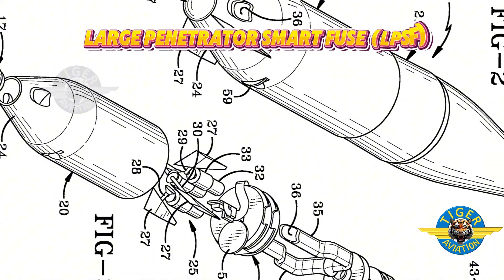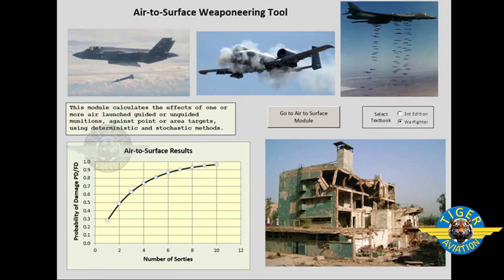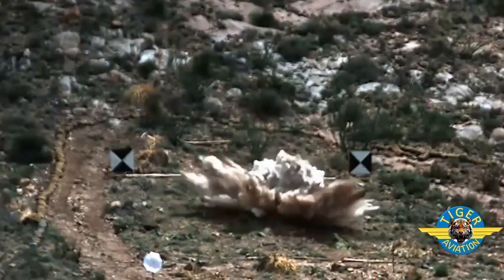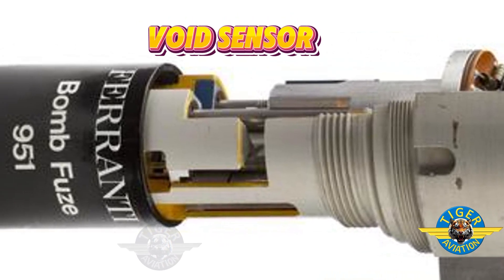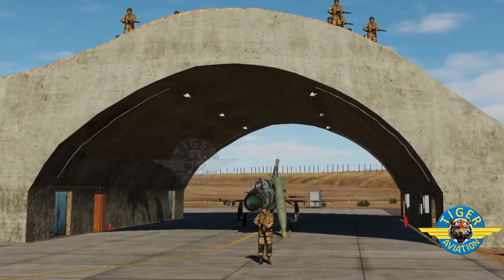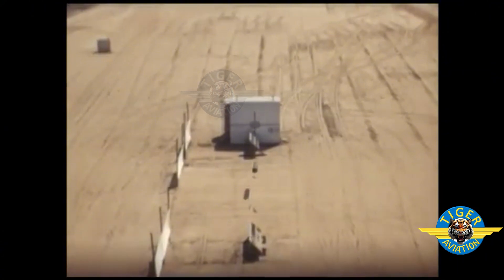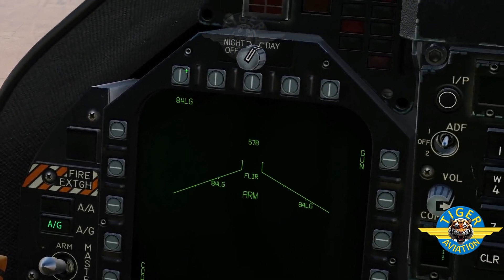In addition, the MOP has a large penetrator smart fuse — it can be programmed to control how long after hitting the ground it will explode. If it explodes at the wrong depth after piercing the ground, the mission fails. There are several electronic devices known as Void Sensors, which calculate the acceleration of the MOP to sense what kind of material it is passing through, and even detect when it has entered a void. Acceleration is higher in a void or soft material, and lower in hard material. Pilots use weapon airing software before the flight to program this sensor and fuse.